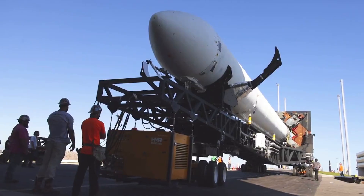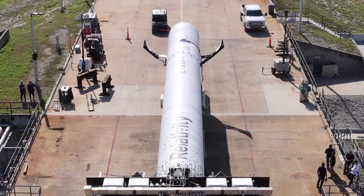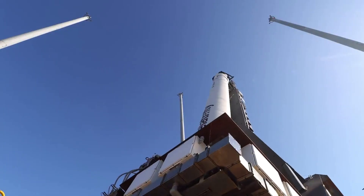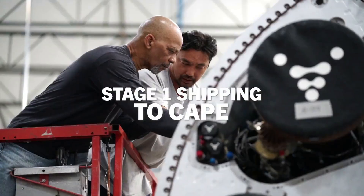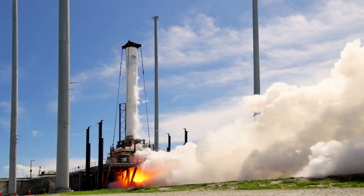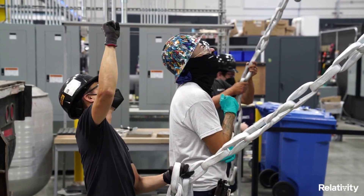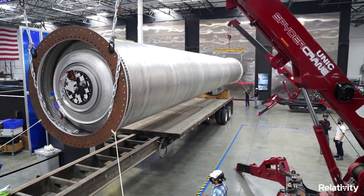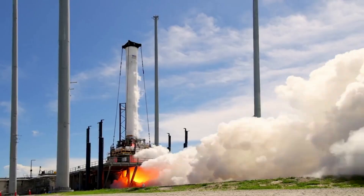Recently, after a few delays and questions regarding the timeframe of this launch, Relativity announced the official launch date of March 8th at 1pm ET. This launch of Terran-1 is the first orbital attempt by Relativity and will not include a customer payload. The FAA license comes after a series of tests of both stages of the rocket. Relativity had planned to cap off that test campaign by firing the first stage engines of the full vehicle on the pad.